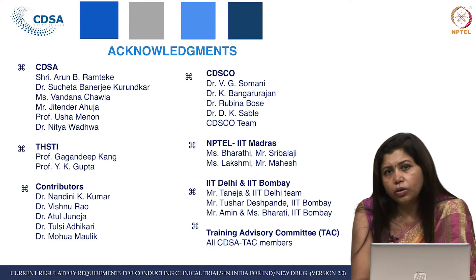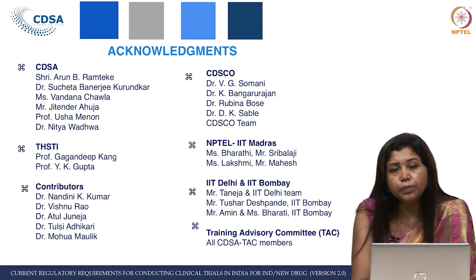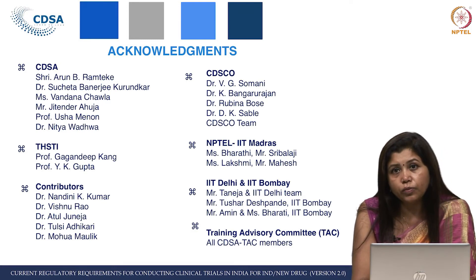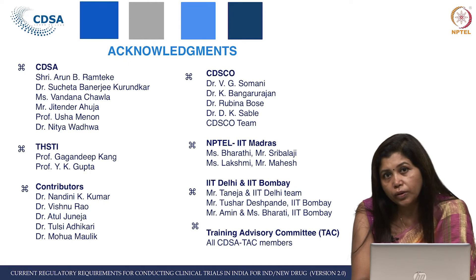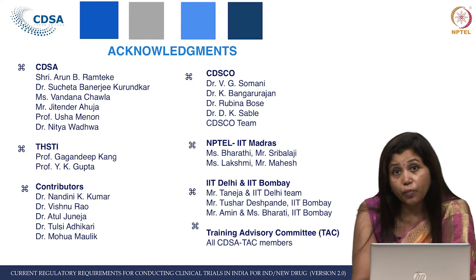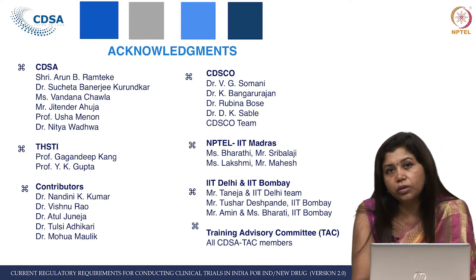Any such course requires huge commitment from management, and I am really thankful to Professor Gagandeep Kang, Executive Director of THSTI. She has been a very strong support — it was her vision to take this forward for the first course launch as well as the subsequent version 2. They have really contributed in building up this course, and we are thinking about many more such courses going forward.